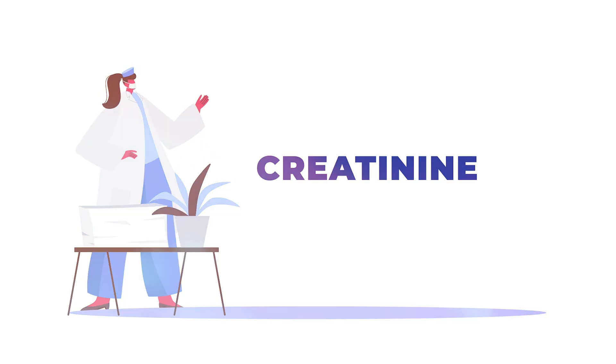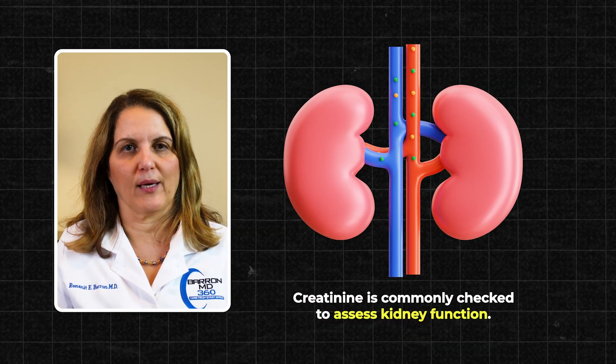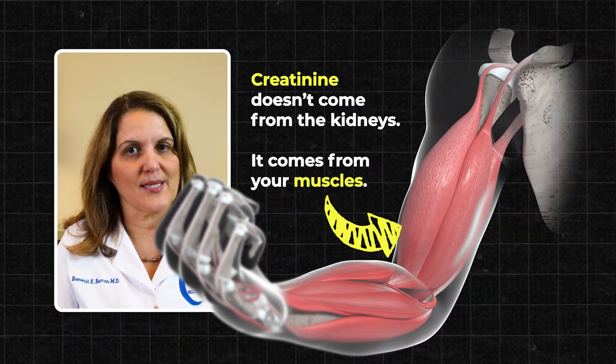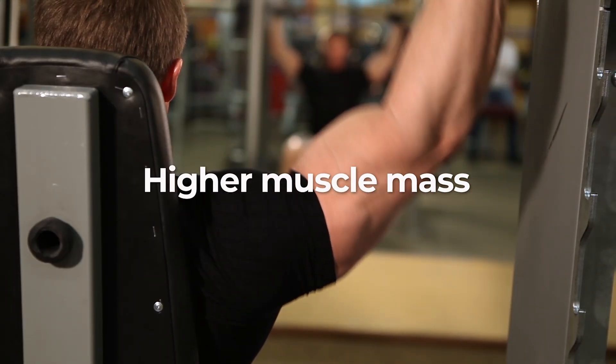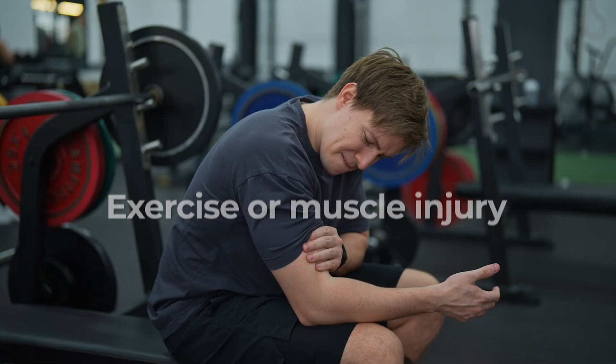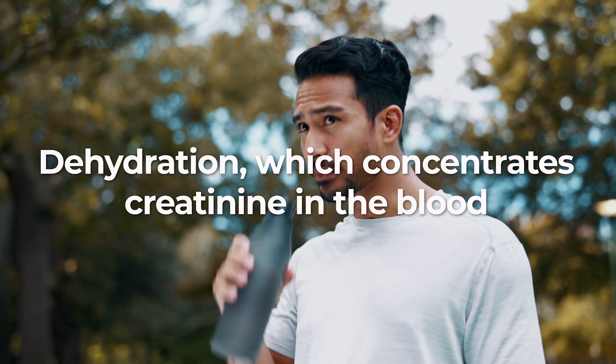Number 4. Creatinine. We often check creatinine to see how well the kidneys are working, but it can be confusing because creatinine doesn't come from the kidneys — it comes from your muscles. Anything that adds creatinine to the blood can make it go up, even if your kidneys are fine. This includes having more muscle mass, eating a lot of meat, taking creatine supplements, exercise or muscle injury, and dehydration, because less water in the blood makes creatinine more concentrated.